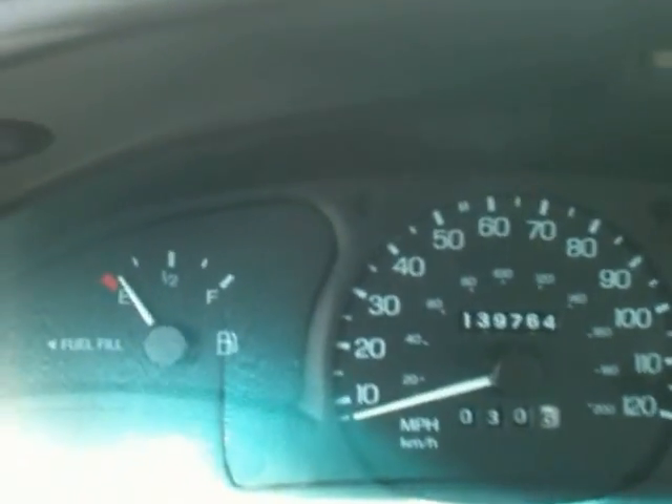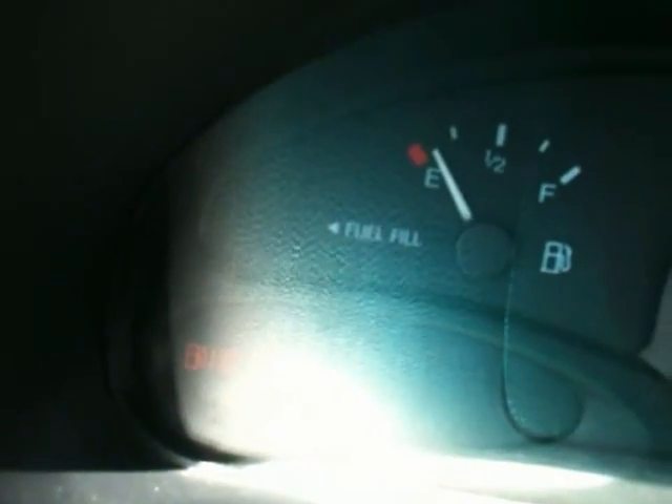Everything works perfectly. That little light there is because I need to put some gas in it. But it shifts great, great acceleration. You'll be surprised when you drive this car just how quick it is — it'll actually surprise you. It's a really snappy little ride. And the interior's in great shape. I can't say enough good stuff about this car. And the brakes are outstanding. So once you take it for a test drive, I think you'll be really happy with it.